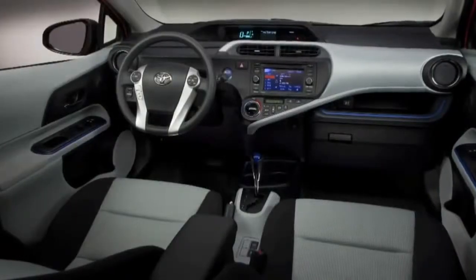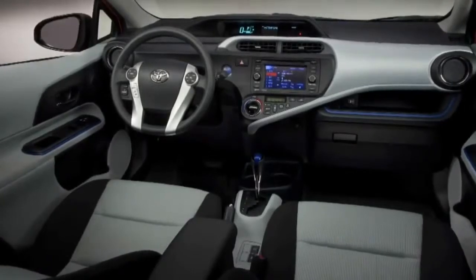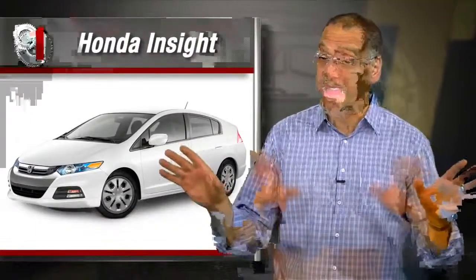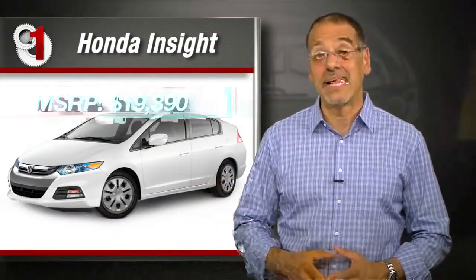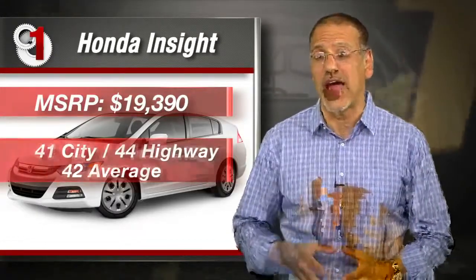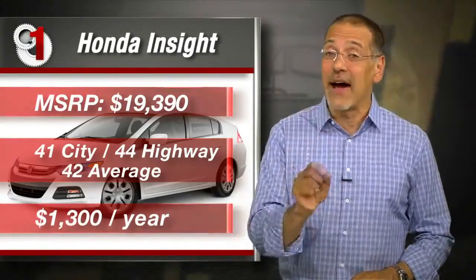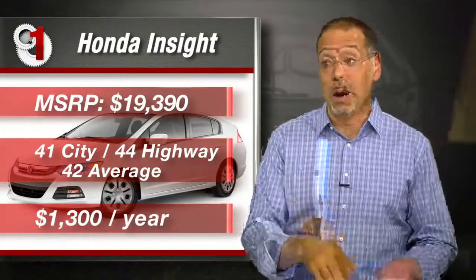Number two: the 2013 Toyota Prius C, the little Prius. $19,875 out the door. 53 city, 46 highway, 50 average. Annual fuel cost: $1,100 bucks. This is the baby Prius, and it comes pretty bare bones at this price. You've got to step up a trim level or two to get stuff like six speakers and a fold-down rear seat. Forget about navigation or Entune at this price. It does cover you with a USB port, streaming Bluetooth, and automatic temperature control. I like this car a lot.